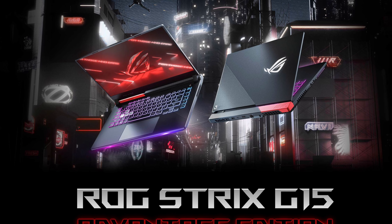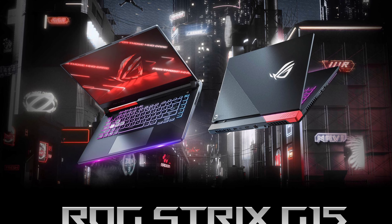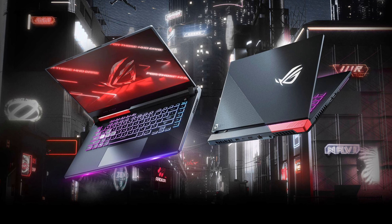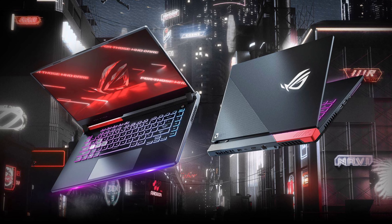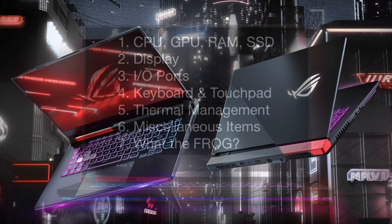Hello everyone, this is Nicholas. Asus just announced their ROG Strix G15 Advantage Edition. Although it is not ready for pre-order yet, today we are going to cover every single detail of it so that you can make an informed purchase decision. So without further ado, let's get right into it.